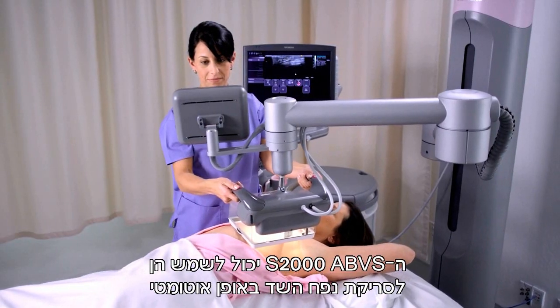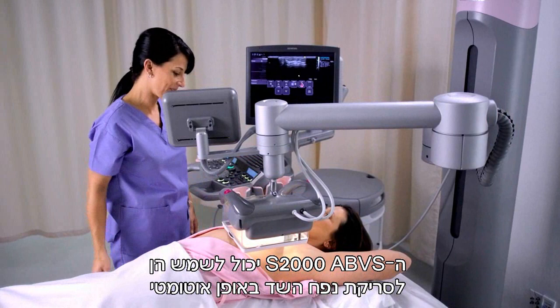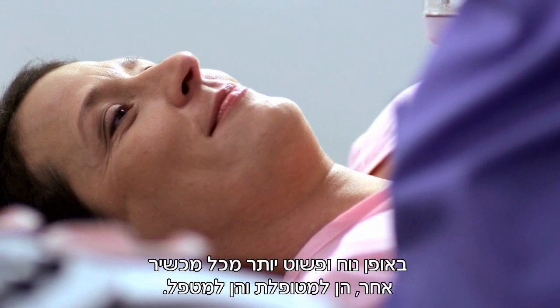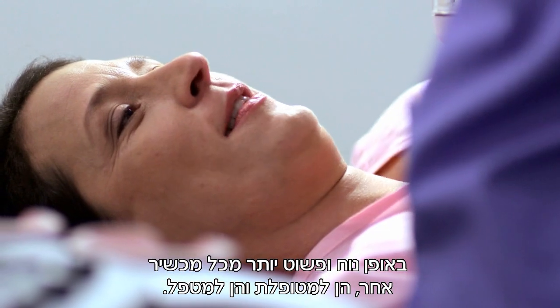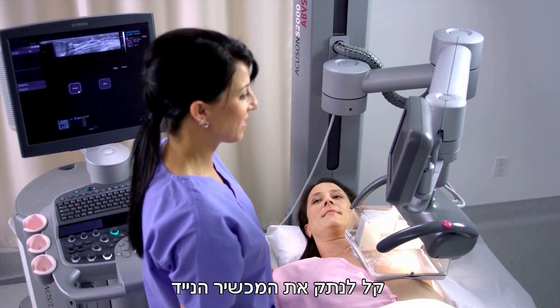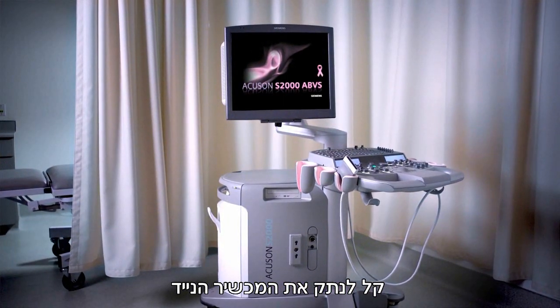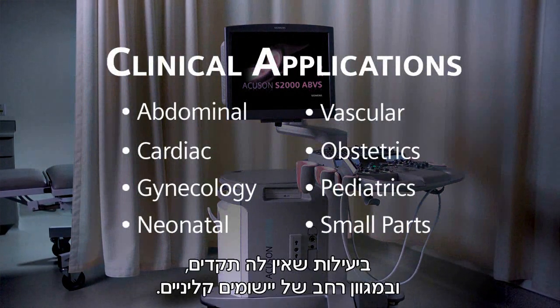The S2000 ABVS can be used for both automated breast volume and conventional handheld exams, with unparalleled comfort and ease for both patient and operator. For added versatility, the mobile S2000 can be easily detached from the column for use in other departments, delivering unsurpassed productivity across a broad spectrum of clinical applications.